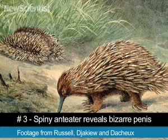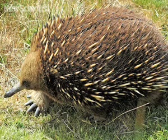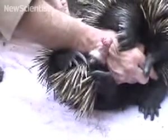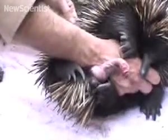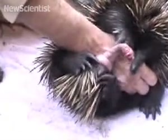Zookeepers at the Currumbin Wildlife Sanctuary in Australia have been discovering the sex secrets of a captive spiny anteater. For the first time, they are finding out how the males of the species ejaculate. The creatures have a four-headed penis, but two of the heads shut down right before ejaculation. Each time they ejaculate, semen is secreted from alternate sides. This has never been observed in a mammal before, but is very similar to the reproductive mechanisms of reptiles.